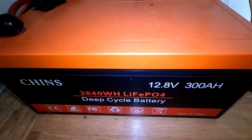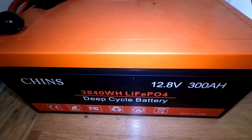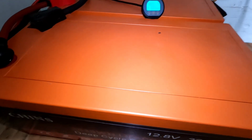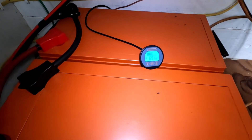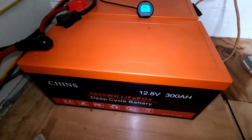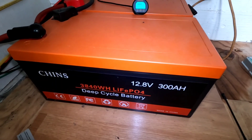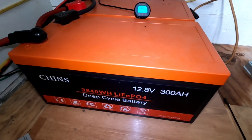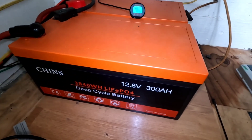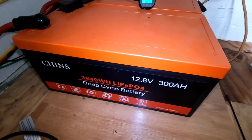Today I wanted to come back and look at the CHINS batteries. These are the 12.8 volt, 300 amp hour lithium iron phosphate — 15 months of continuous use. Got two of these tied together in parallel to form one 600 amp hour battery bank, which is used for the main house. It has been running 24/7 for 15 months and I've had zero problems with it.